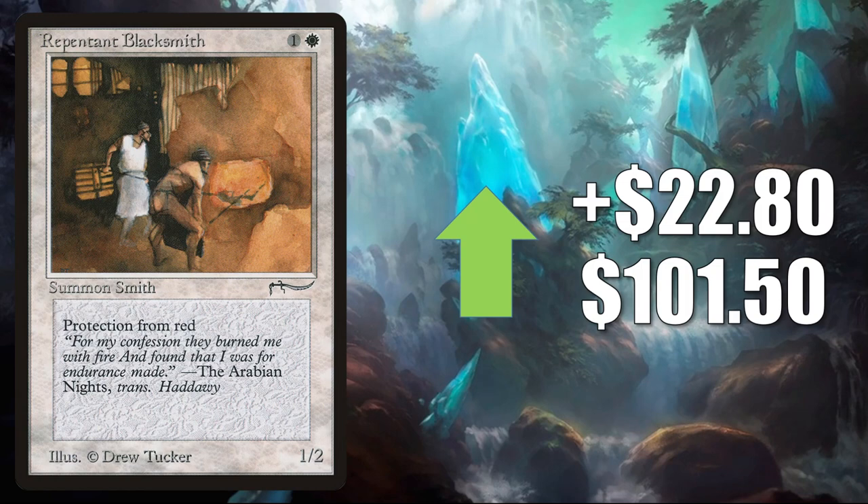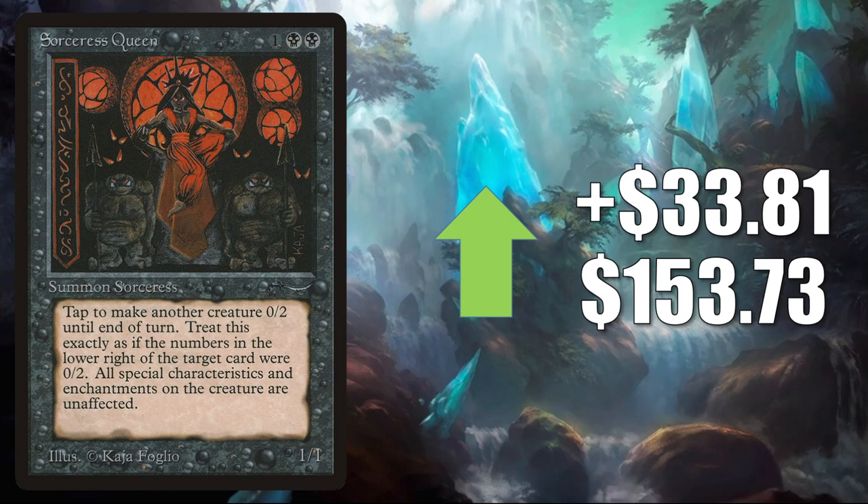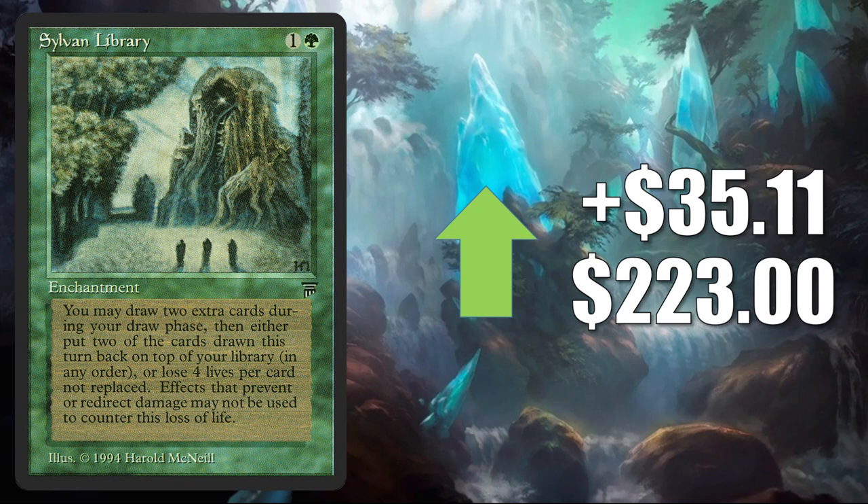Grim Monolith — this one's on the reserve list. You will find this one in Legacy, many times in Mono Green Cloudpost and Eldrazi Stompy. It also sees Commander play in Kozilek the Great Distortion and much more. It goes up $29.52 this week to $279.99. Sorceress Queen — this is the original from Arabian Nights, up $33.81 to $153.73. Sylvan Library, the original copy from Legends, up $35.11 to $223 this week.